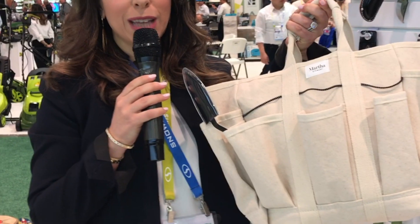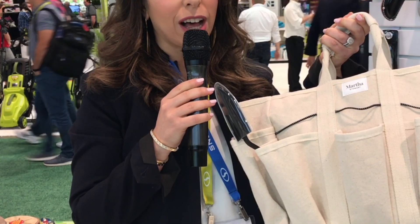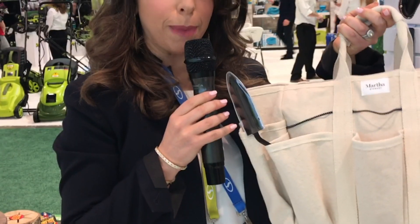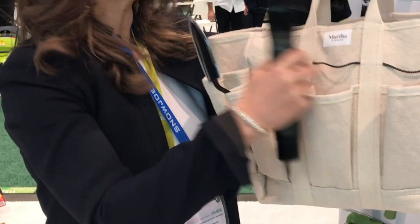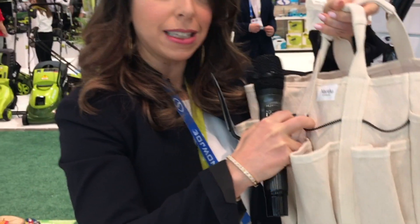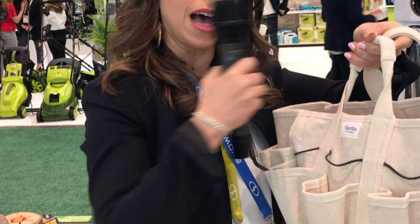These are some of Martha Stewart's favorite gardening picks — her specially curated top 10 collection. One of these is the Martha Stewart canvas bag. You can see the durability and the quality; every one of the tools featured on this wall can fit inside this bag. You also have elastic straps for additional tools and a latch inside so you can use it as a shoulder bag.